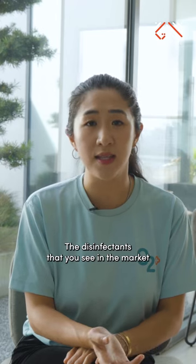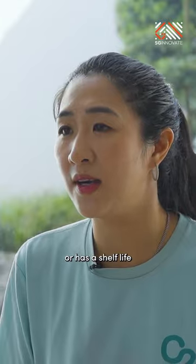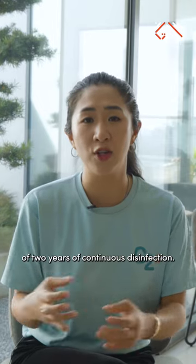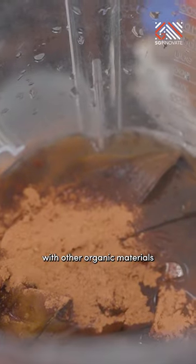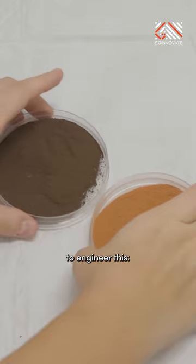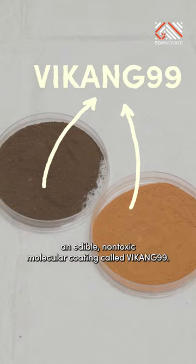The disinfectants you see in the market only disinfect for 30 seconds. NNE's coated surfaces have a shelf life of two years of continuous disinfection. The team mixes food by-products with other organic materials to engineer an edible, non-toxic molecular coating called Bikang-9-9.